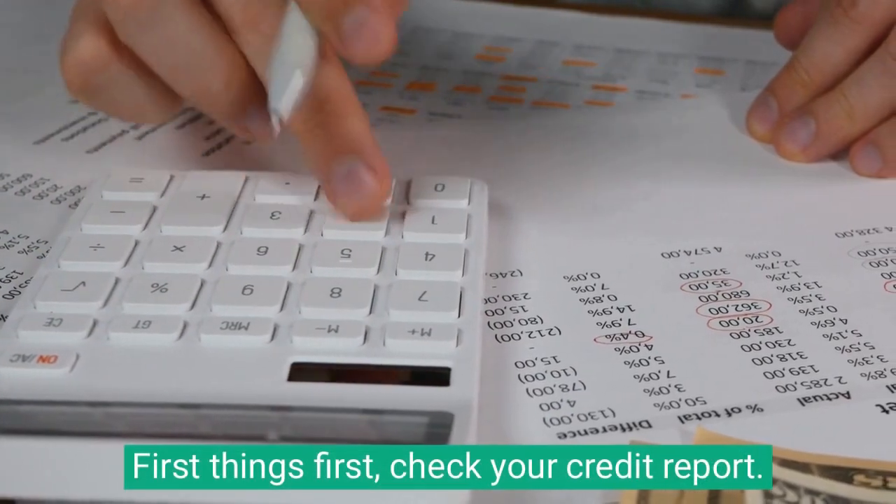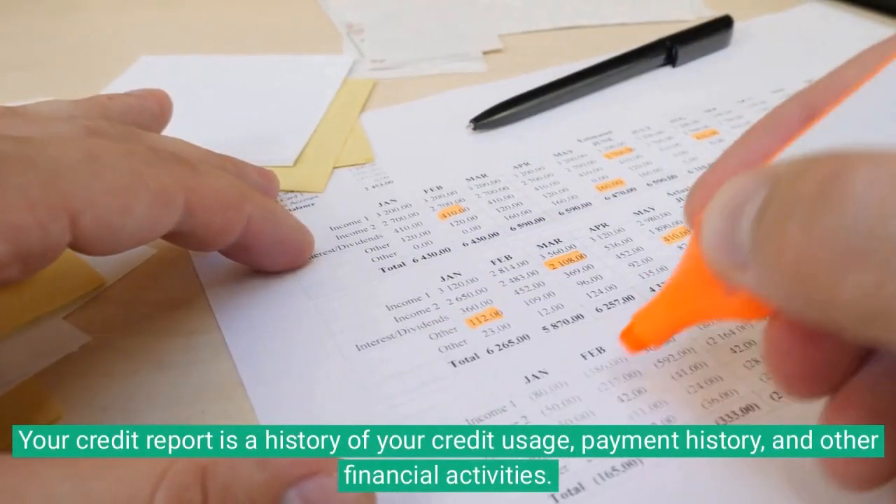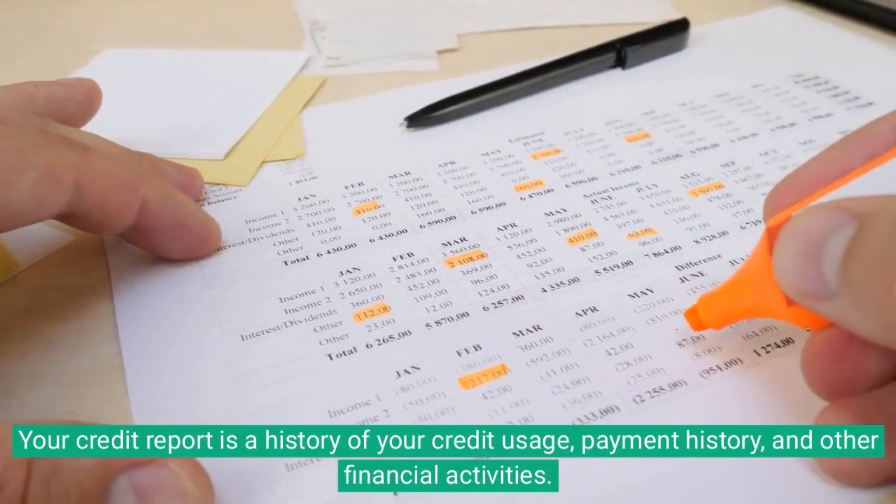First things first, check your credit report. Your credit report is a history of your credit usage, payment history, and other financial activities.